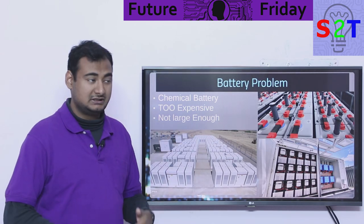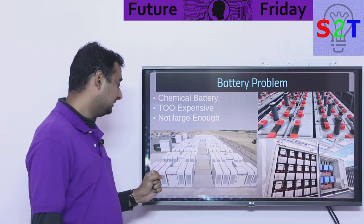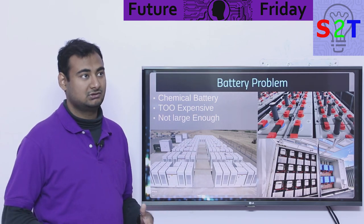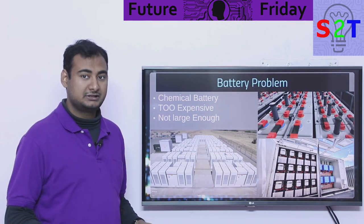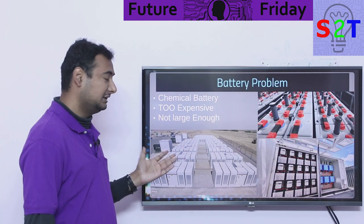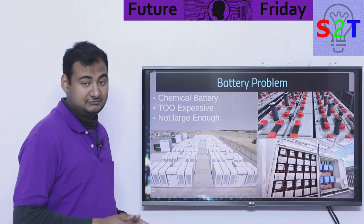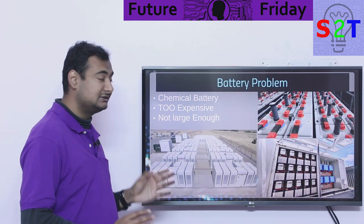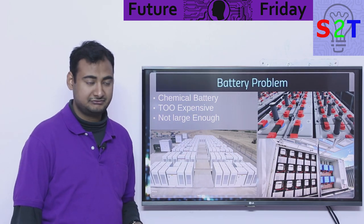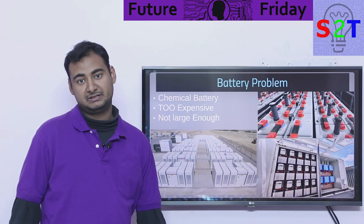Chemical batteries are also very expensive. Even if you could afford lithium-ion batteries, buying them at grid-scale storage — hundreds of megawatts, not 10 or 20 megawatts, we're talking gigawatt-hours — it's just too expensive, you'll go broke. On top of that, as of now there is no battery power storage that exceeds hundreds of megawatts, so flat out it's not even large enough. This is why we can't use normal chemical-based batteries.